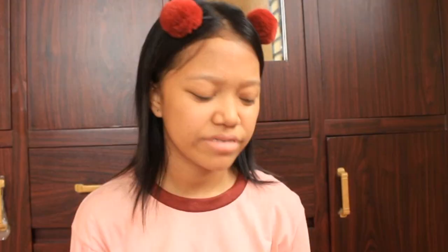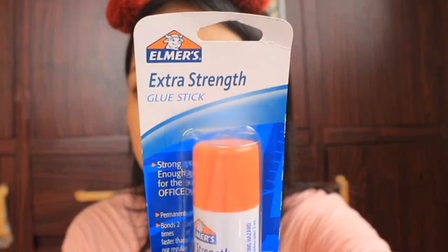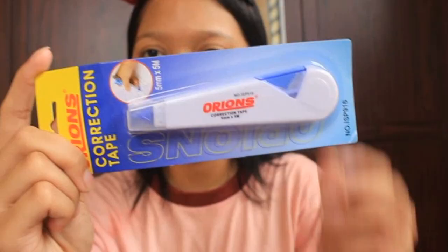Nakalagay extra strength dito. Noong dati kasi, yung glue na ginamit ko — pagkakapit mo, naalis pa rin. Hindi sobrang stick na stick. Tatryin natin ito kasi nakalagay extra strength — Elmer's glue stick. It costs 69.75 pesos. Tingnan natin kung kapit na kapit at glung-glut talaga to, kasi parang mas makapit pa yung liquid na glue. So, next is correction tape — pag may mali sa ball pen. Orion's correction tape — 39.75 pesos.